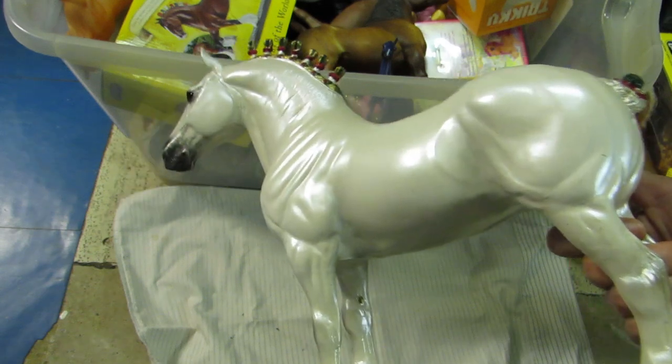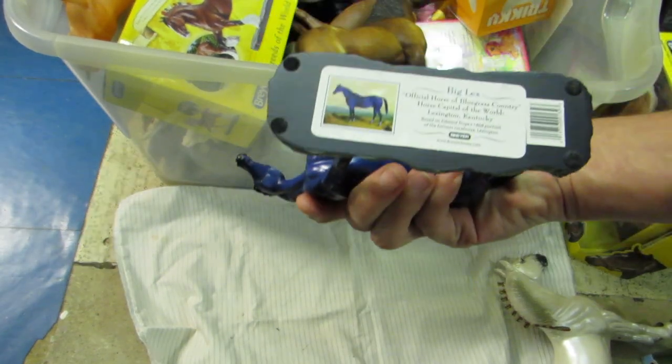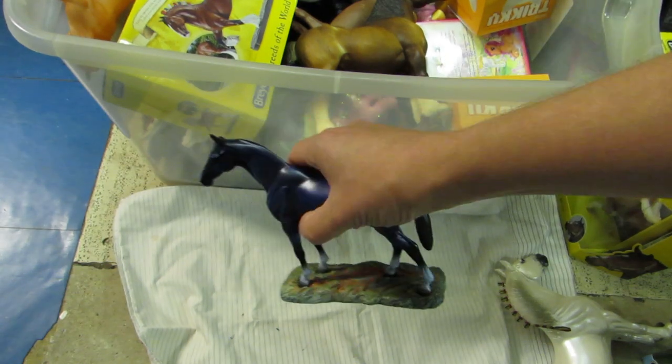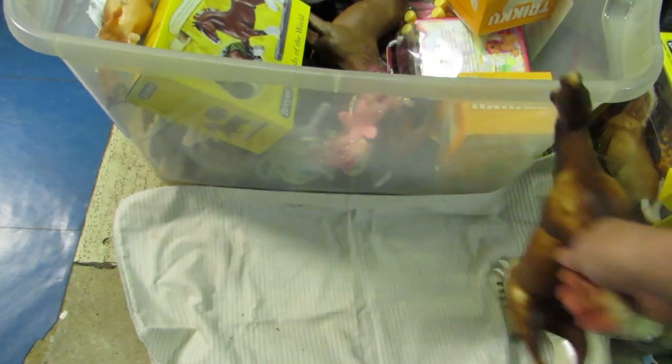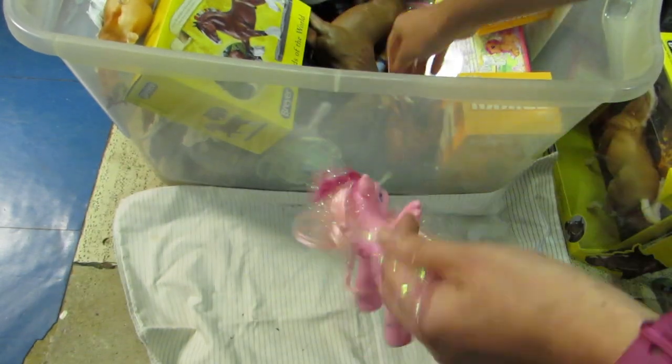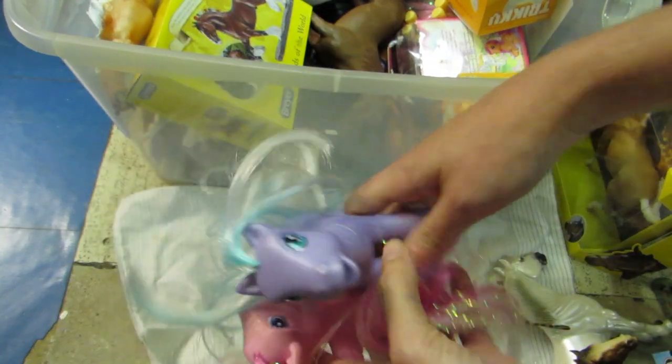These are pretty. This is the one I got at Briarfest this year. Big Lex resin thingy. We've got Clydesdale Mare. Look at that - a bunch of ponies, My Little Ponies. I'm probably never going to get to these, so if you want some bodies of ponies, let me know.